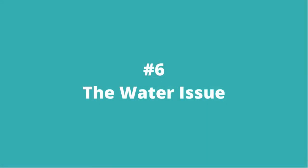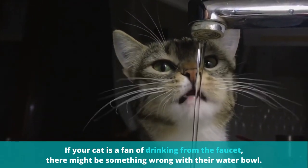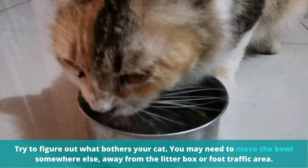Number 6: Address the water issue. If your cat is a fan of drinking from the faucet, there might be something wrong with their water bowl. Try to figure out what bothers your cat — you may need to move the bowl somewhere else, away from the litter box or foot traffic area.